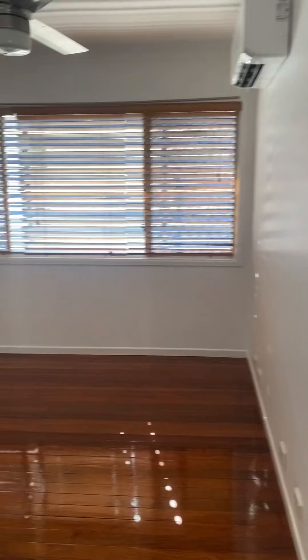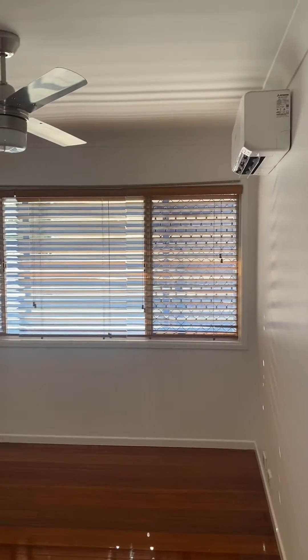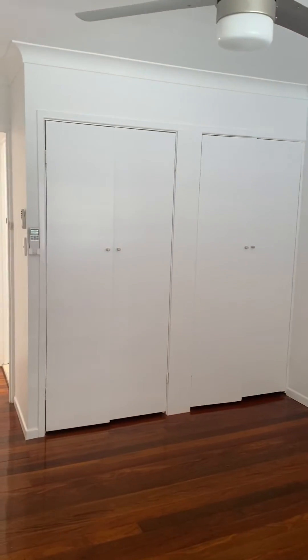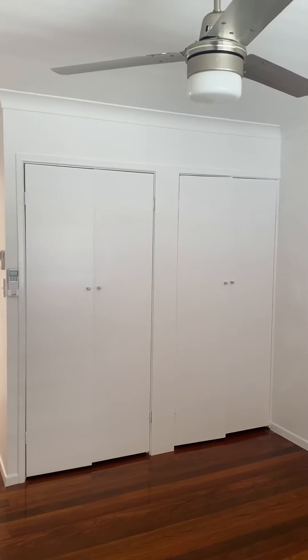Coming around to the left we've got the main bedroom. The main bedroom has air conditioning and a ceiling fan. Coming across here, you'll fit a queen-size bed in here with bedsides, and then your wardrobe space is over here.